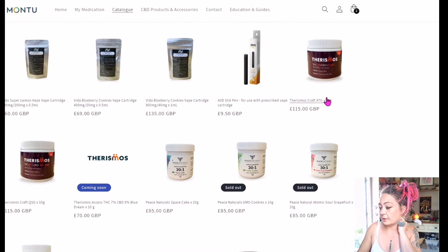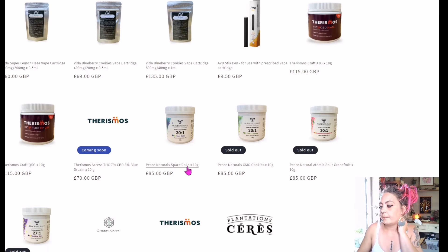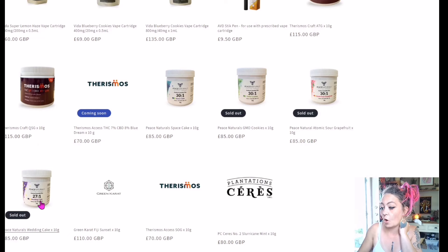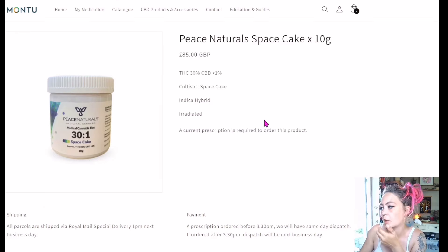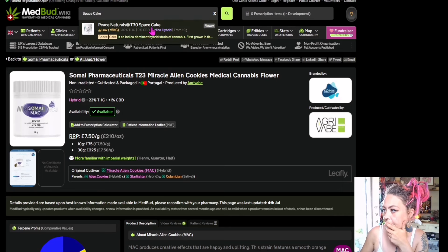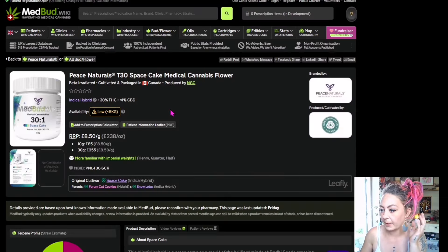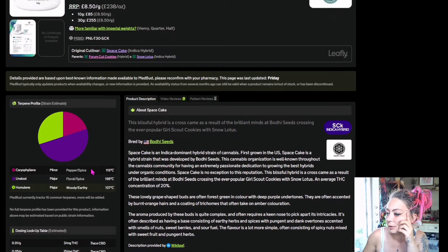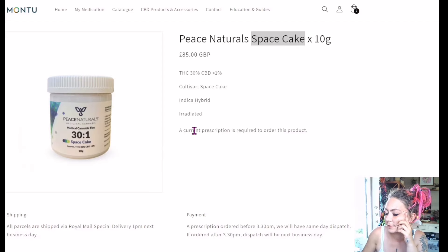These are cartridges — £115 for Theramos Craft, that's like organic, proper stuff. Is there a Peace Naturals in? That's the only one in stock — I have not had a chance to get hold of any Peace Naturals. Please tell me this is in stock — I'll just get this as well. Indica Hybrid — yes! Space Cake. Let's have a look over on MedBud for Space Cake. Oh, fucking low stock. Can all of you stop buying out all the Peace Naturals please? It's a 30% THC — that would be the highest I've ever had on medical, so it's a possibility.